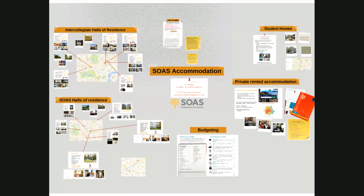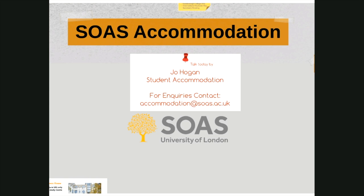Hello everyone, my name is Jo and I'm from the accommodation office at SOAS. Welcome to this webinar session which is going to cover all the different accommodation options and application processes for both postgraduate and undergraduate SOAS students. This will include SOAS halls of residence, private rented halls, shared accommodation, adapted accommodation and finally family or couples housing. At the end of the session I will be taking questions, so please send anything through that you want to ask.